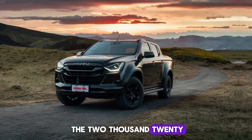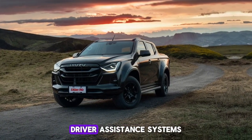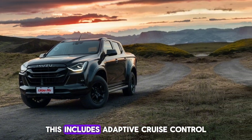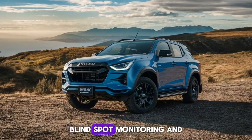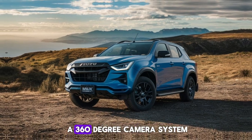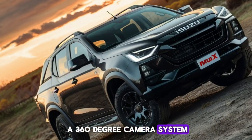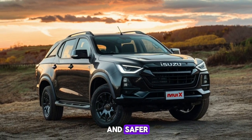In terms of safety, the 2025 MU-X comes equipped with a comprehensive suite of advanced driver assistance systems. This includes adaptive cruise control, lane departure warning, blind spot monitoring, and rear cross-traffic alert. The SUV also features a 360-degree camera system, making parking and maneuvering in tight spaces easier and safer.